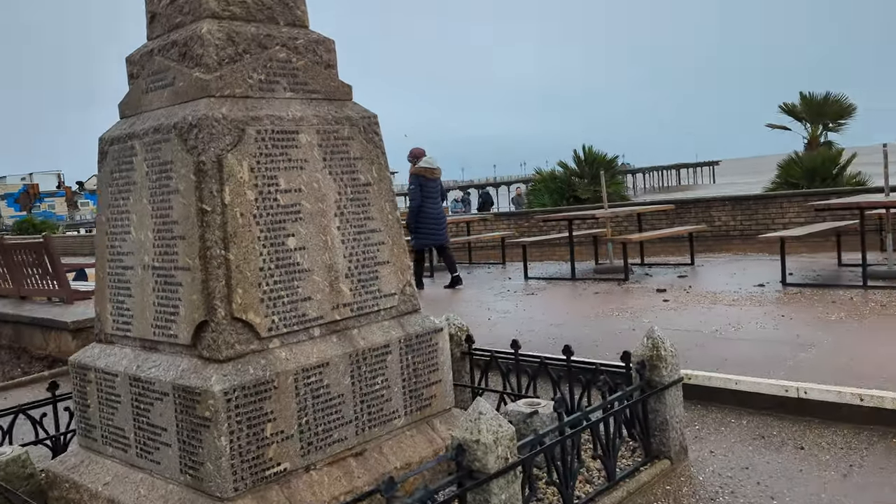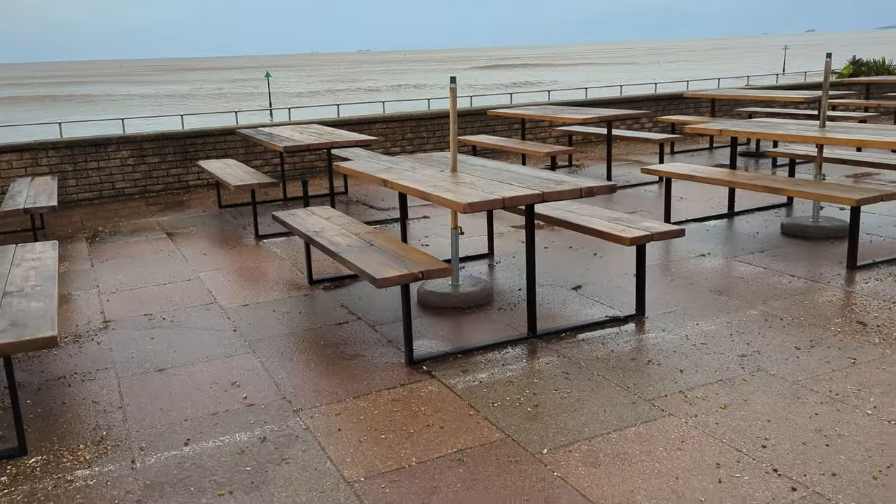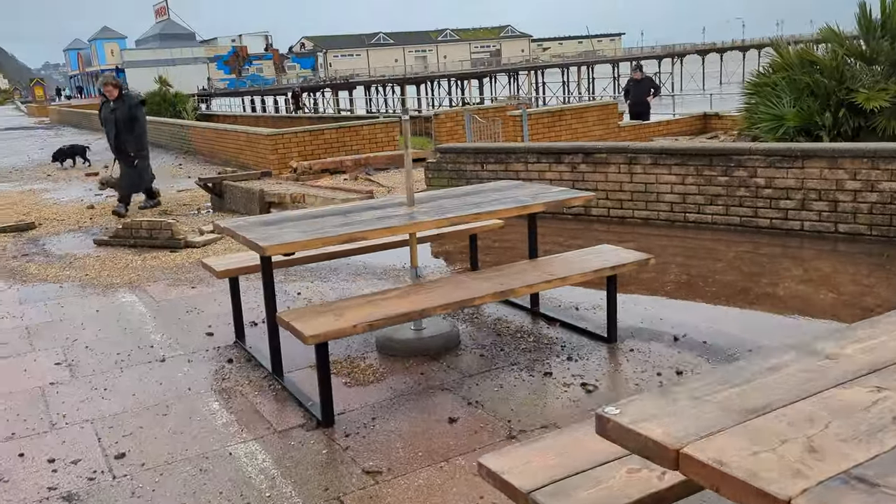Back up onto the main seafront. This side of the tables — they all seem to have survived. Can't say the same for the wall, of course.